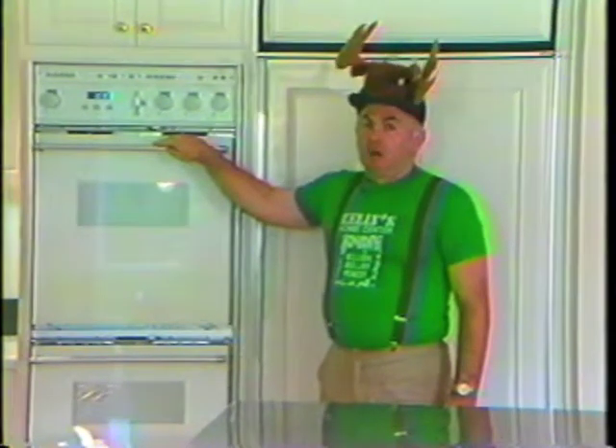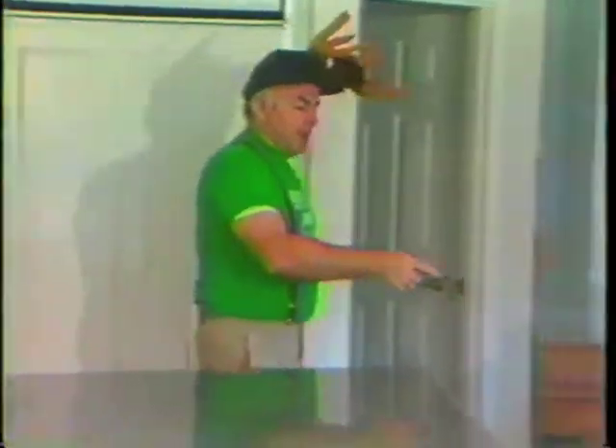Look at this fun kitchen. A Thermador wall oven that cooks as fast as a microwave and browns like the best oven, all at the same time and in the same space. And look here, a warming oven just to keep our buns warm. And we have a Thermador indoor gas grill.